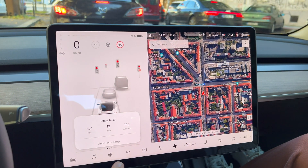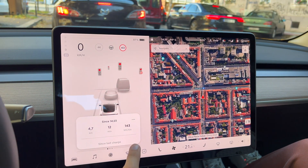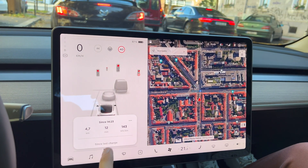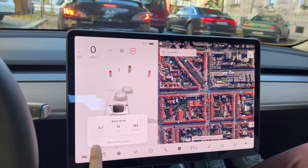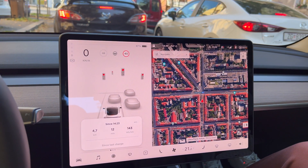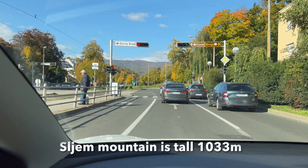Tesla versus Slemy. We're starting from the downtown of Zagreb. Consumption is 14 kilowatts. We've been driving for 12 minutes and we'll see what happens when we go to the mountain and down. So we're going up to the mountain.